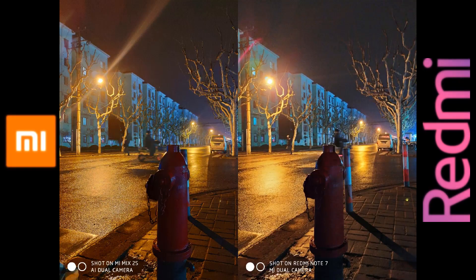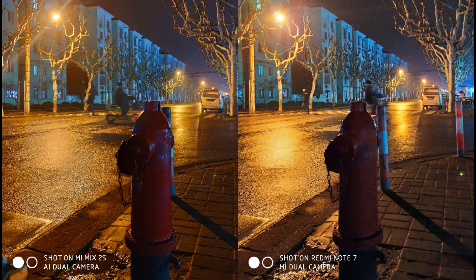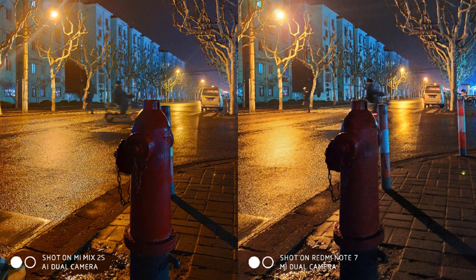Finally, looking at these night images. You will notice that the red color of the fire hydrant in the Mi Mix 2S photo at the left is more vibrant. And if you look more closely, the guy on the moving bike looks clearer. The Note 7 photo has better color exposure, but the overall winner here is the Mi Mix 2S.